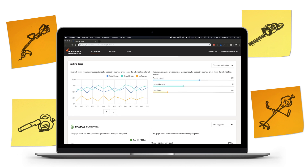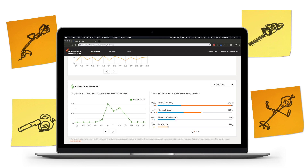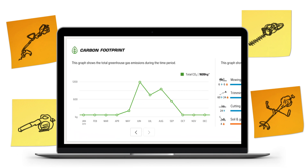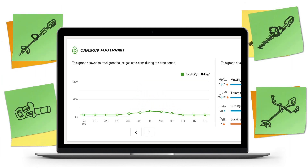Husqvarna Fleet Services is also a great tool to help you work on reducing your CO2 emissions. Your carbon footprint is right there in black and white. For example, if you decide to invest in battery equipment, you can easily see the impact on any action you take, right on the dashboard.